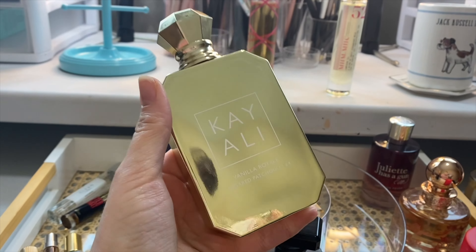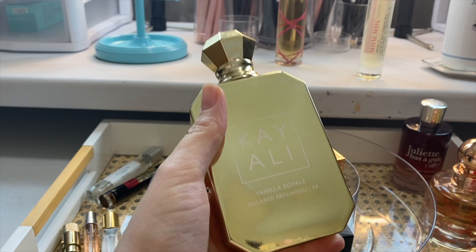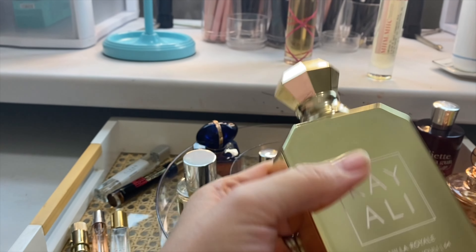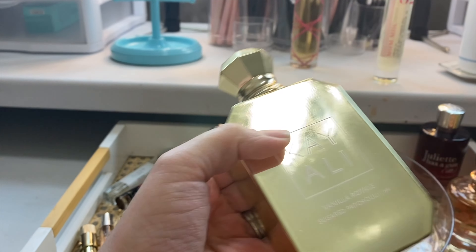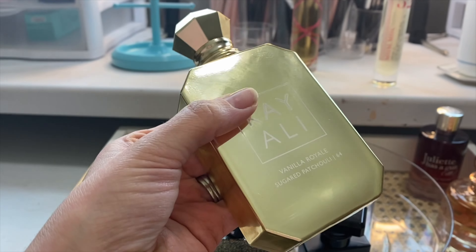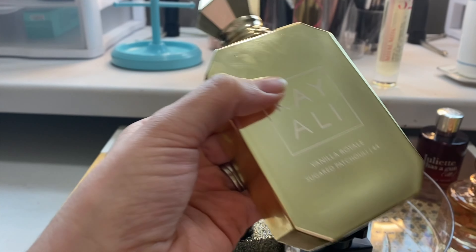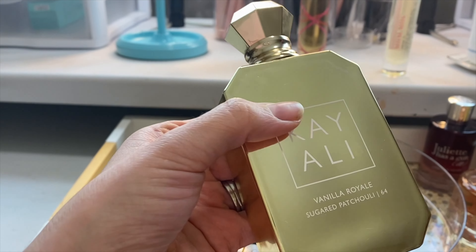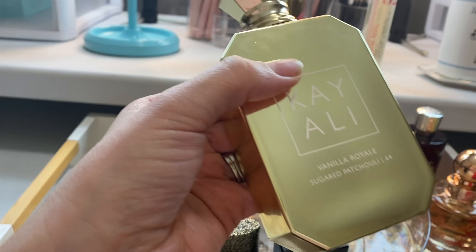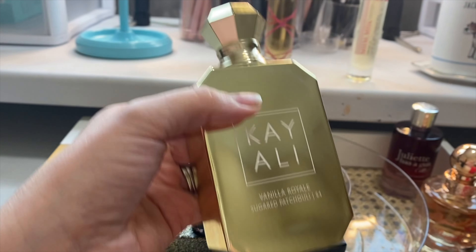This is the other one I thought my husband would maybe enjoy the most out of all of these. This is Vanilla Royale Sugar Patchouli. I think it's sexy — it's very, very warm, cozy, deep, creamy vanilla. If you're wanting something that is a more intense version of Vanilla 28, this is not it. Yes, the DNA is in there, but this is a whole other ball game. I love it, but I think a lot of people grabbed it thinking it was going to be just like Vanilla 28 and it is not.